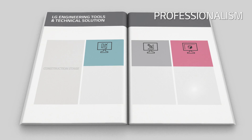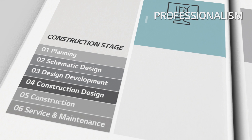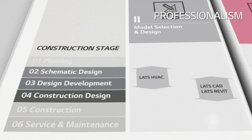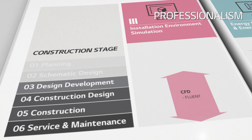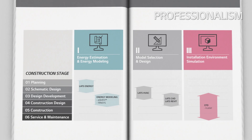LG offers engineering tools and technical solutions to our partners related to three categories: one, energy estimation and energy modeling; two, model selection and design; and three, installation environment simulation. For each of these categories, we offer the optimal solution and support to match each project with the best solution.